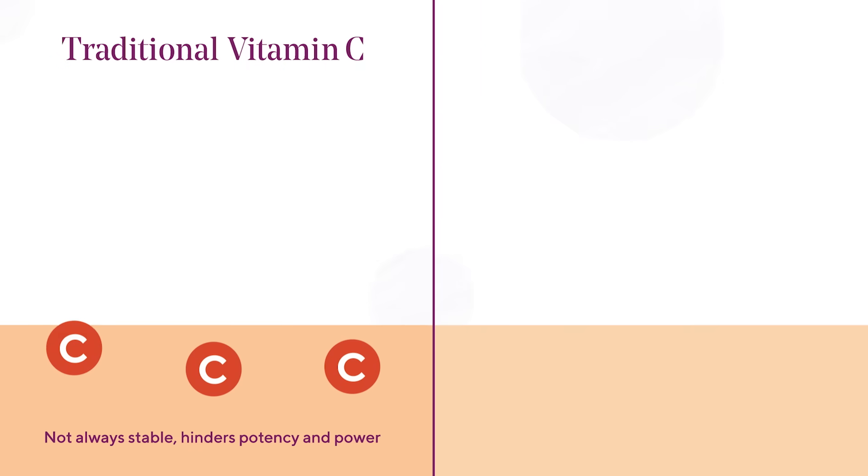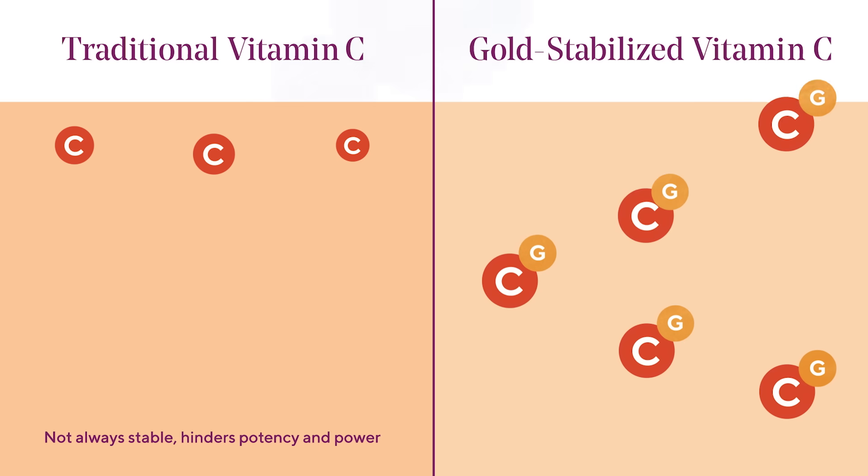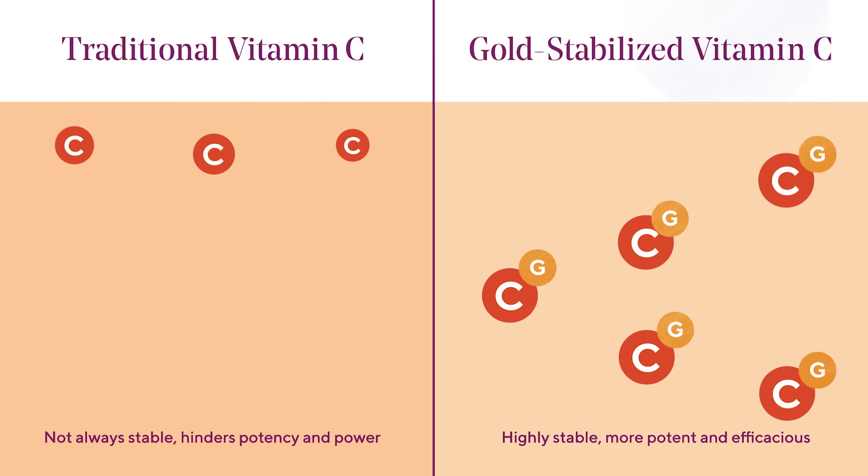Vitamin C is a skincare powerhouse, but it's also fragile, meaning most forms have a short shelf life or lose potency. Our eye serum contains the first ever gold-stabilized vitamin C for enhanced stability, efficacy, and potency.